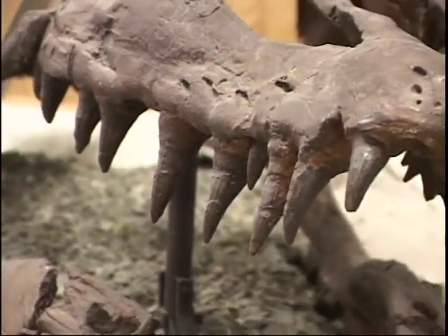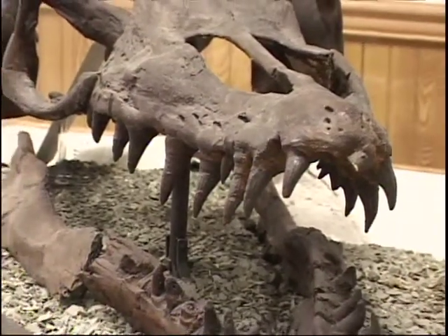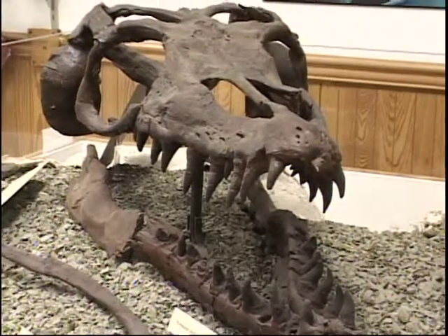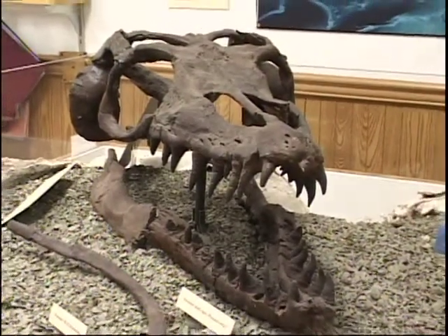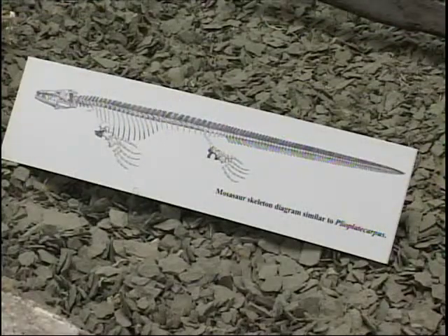They immediately called the State Historical Society and they sent a paleontologist out. He looked it over and said yes, you have discovered a Mosasaur — an animal that turned out to be 22 and a half feet long. There was a skeleton of the whole thing there as they uncovered it from the shale.